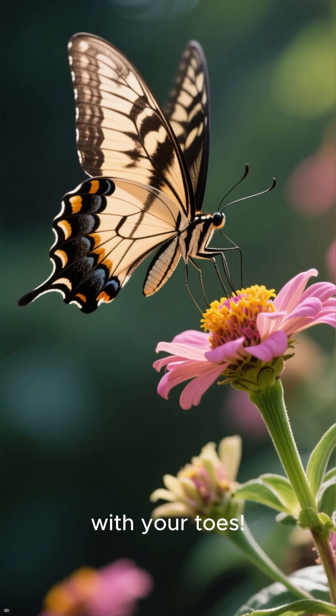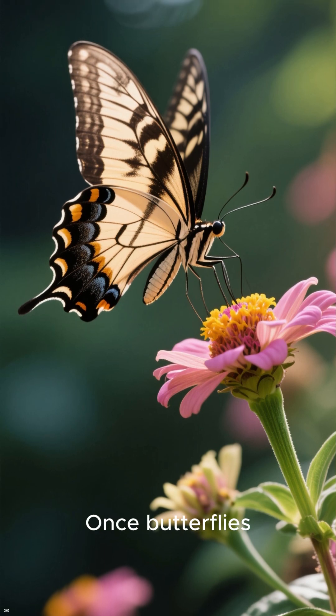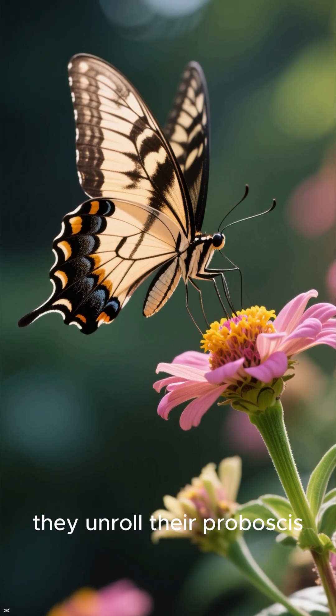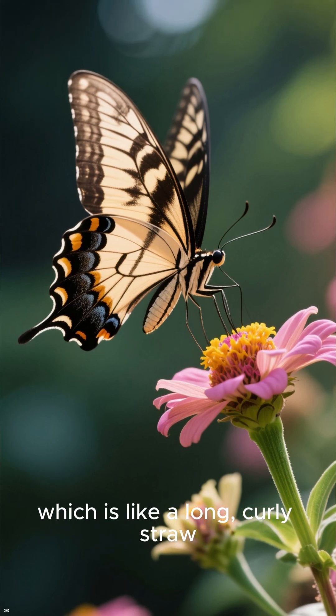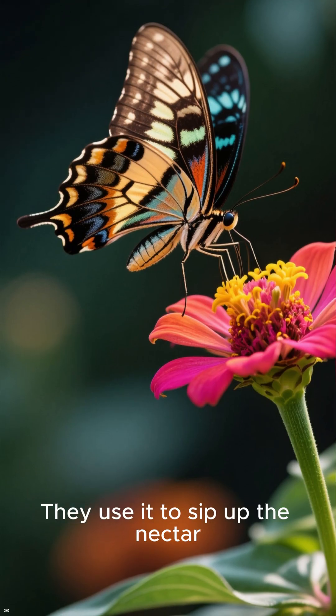It's like grocery shopping with your toes. Once butterflies find a flower with sweet nectar, they unroll their proboscis, which is like a long curly straw, to sip up the nectar.